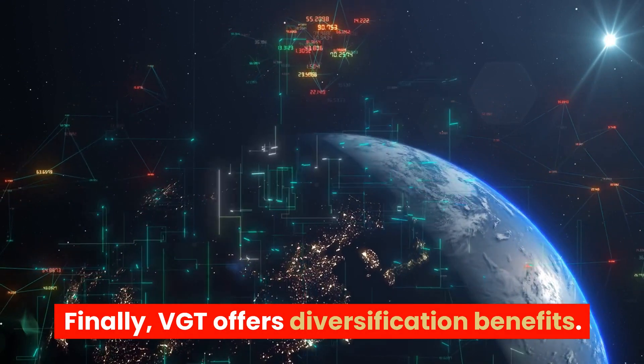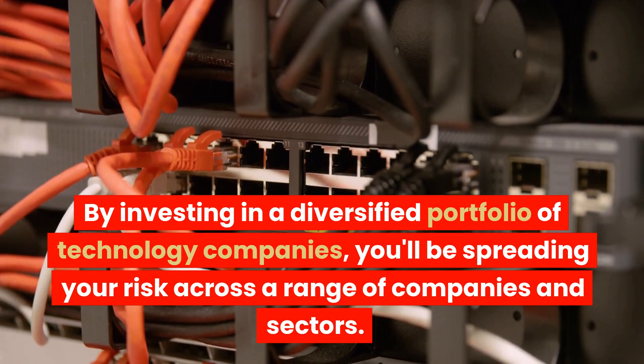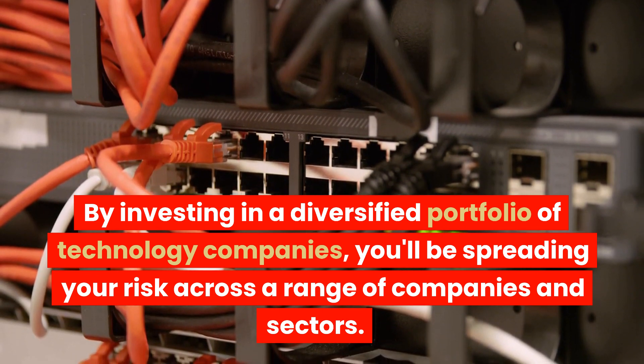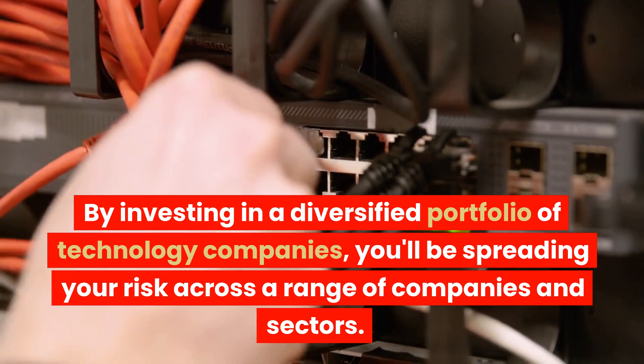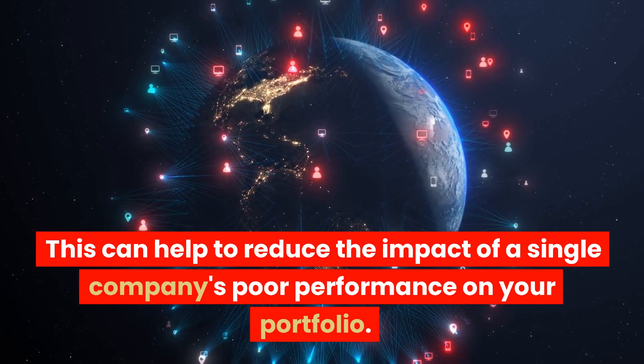Finally, VGT offers diversification benefits. By investing in a diversified portfolio of technology companies, you'll be spreading your risk across a range of companies and sectors. This can help to reduce the impact of a single company's poor performance on your portfolio.